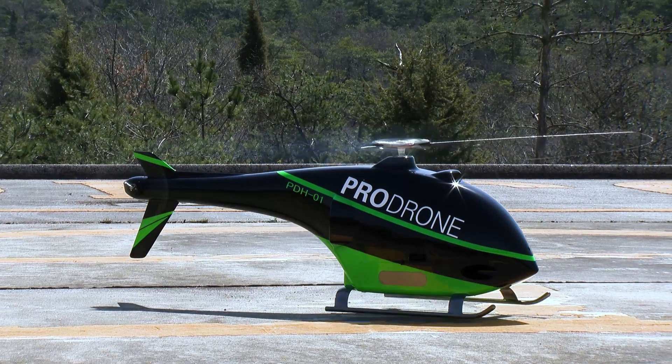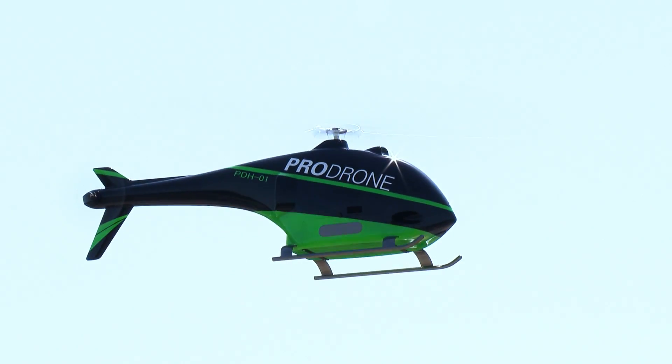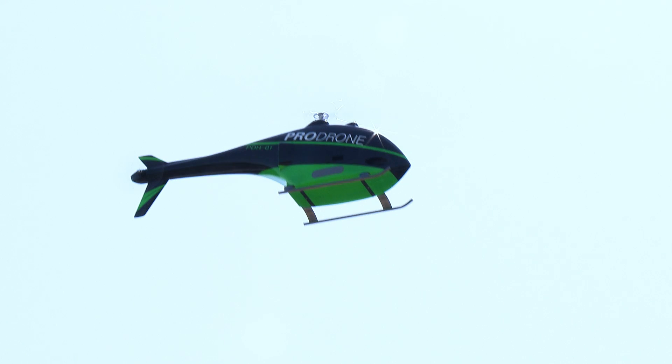The PDH-01 excels in situations such as the aftermath of disasters, where long distances must be covered at high speeds.